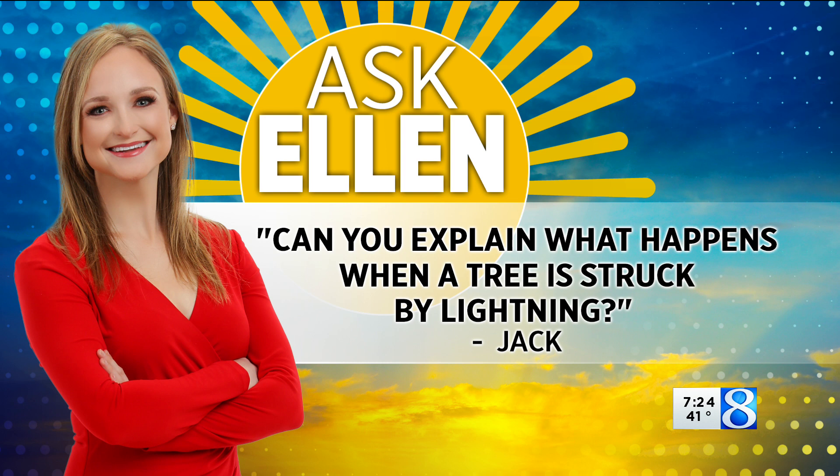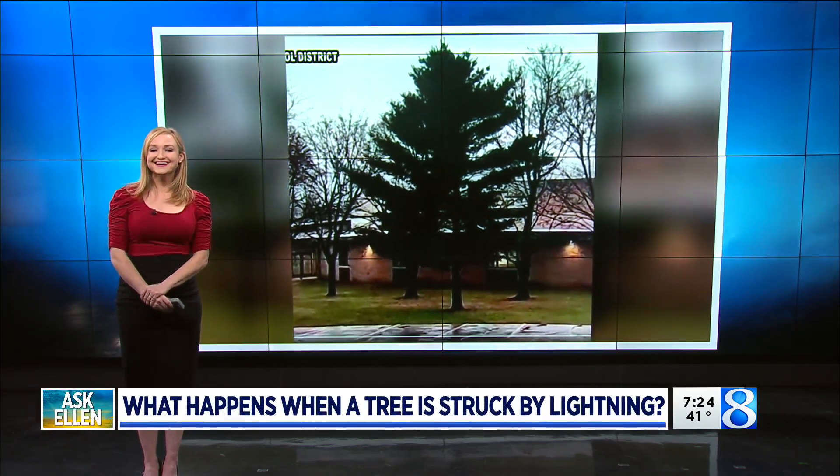But then later in the day, it was back to normal. So Ellen, what happened? Yeah, that's an interesting one.